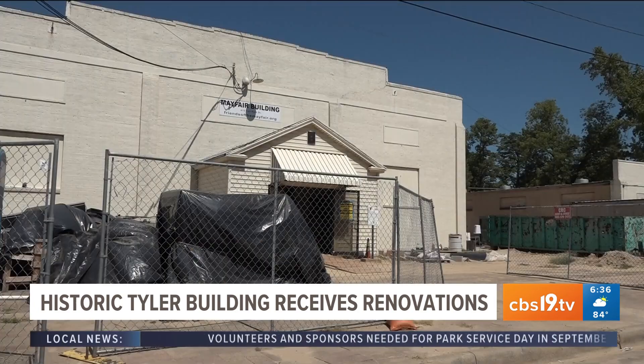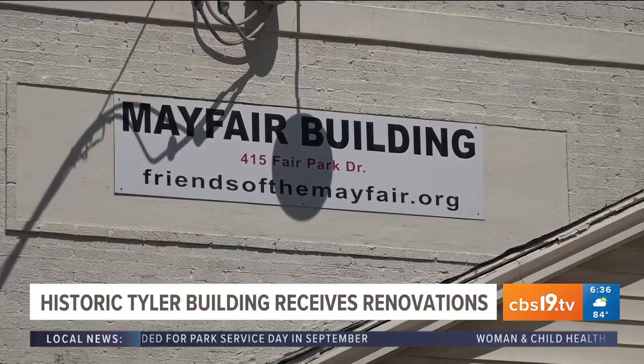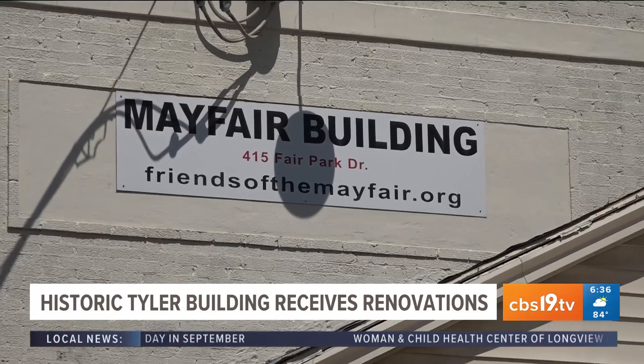In Tyler's city budget news, the historic Mayfair building is getting a makeover. It's filled with history and was home to performances by some of the biggest artists of its time. Savannah Hale shows us what's inside. Right off of Front Street in Tyler sits a building with a lot of history within — it's the Mayfair building, built in the late 1920s.